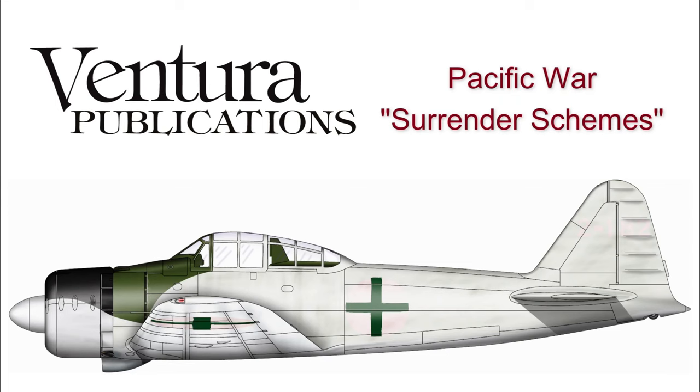Hello, Malcolm here. In this week's video we're going to look at Japanese aircraft surrender schemes in the immediate post-war period.